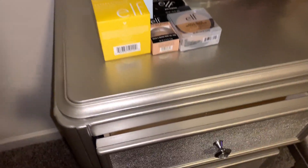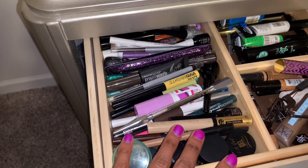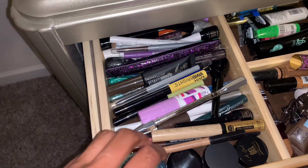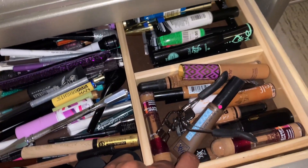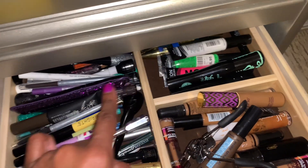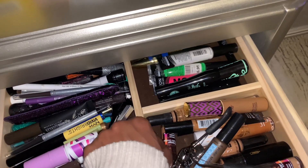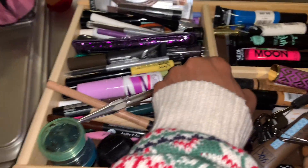I'm going to show you what's in this drawer. On the left side I have all of my eyeliners — glitter liners, gel liners, anything that involves my eyes. My gel liners, my eyebrow gel. Then in this compartment I have all of my concealers, and in this compartment I have all of my mascaras. This actually lifts up, and when you lift it up, yes, I have new products in here.